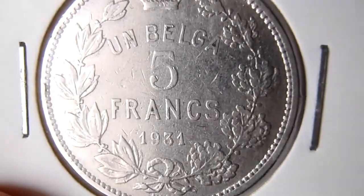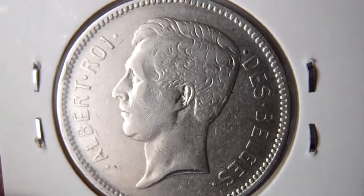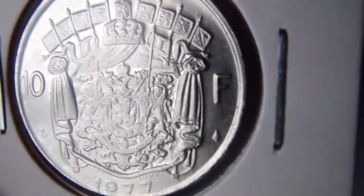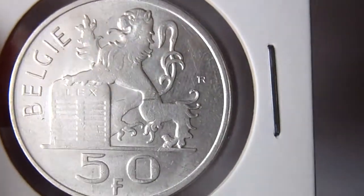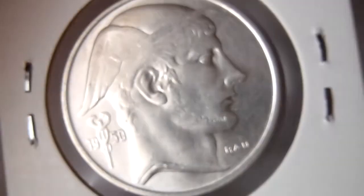Then 1931, 5 francs. 1977, 10 francs. And last coin, silver 50 francs, 1950.